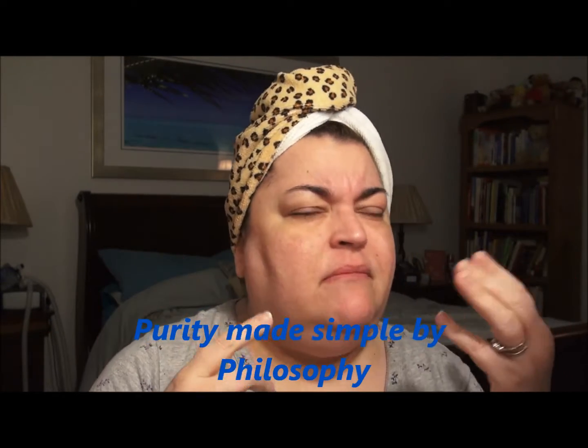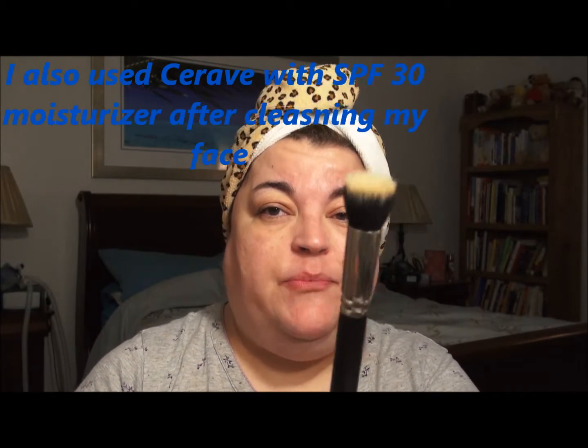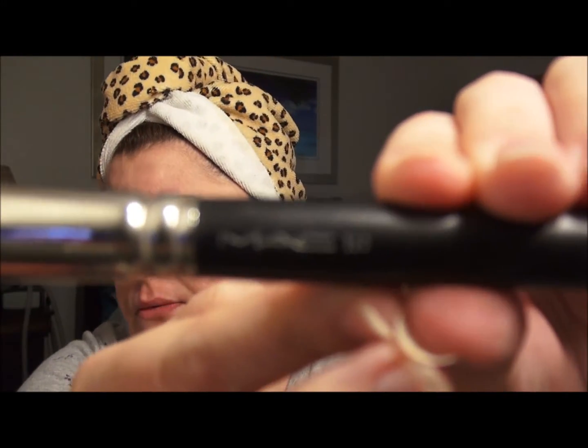The first thing I'm going to do is put on some foundation. I'm going to use the Bobby Brown long wear even finish foundation. Before that, of course, I washed my face — I think today I used the Philosophy cleanser, the one in the bottle with the yellow liquid. I'm going to use one of my MAC stippling brushes, I think it's the 180 or 130.